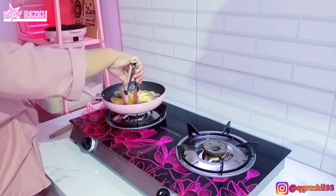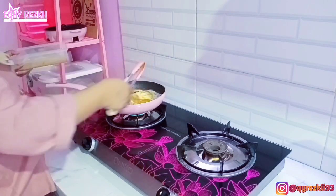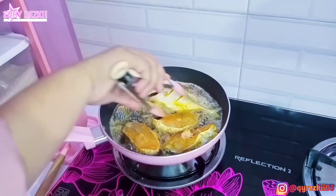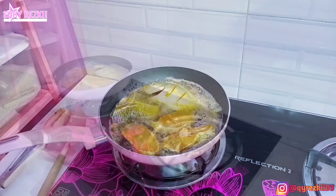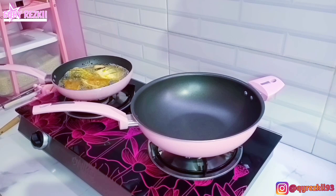Di sini aku mau langsung goreng ikan yang tadi udah kita marinasi pakai bumbu racik. Kalau pakai bumbu racik itu enaknya simple dan praktis, tapi rasanya itu tetap enak. Ikannya ini bakalan aku goreng sampai agak kering dan benar-benar garing, karena aku suka tekstur ikan yang digoreng garing.